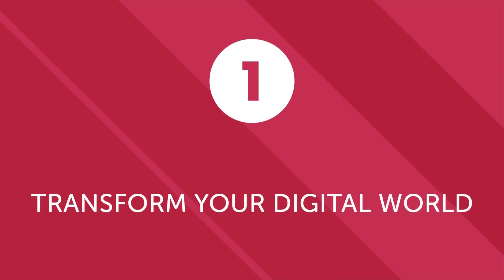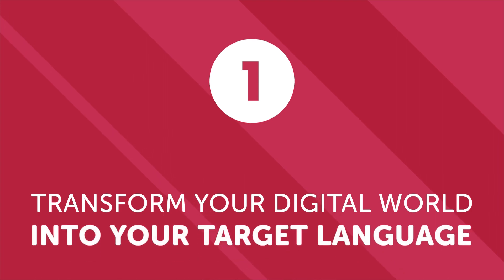Number one: Transform your digital world into your target language. Technology is an indispensable part of modern life. We interact with phones, computers, tablets, and other electronic devices throughout the day. Why not take these interactions and use them to practice your target language? Most devices give you the option of switching the language of the operating system. Switching your phone or laptop interface to your target language won't make you fluent, but it will help you engage with the language in a very practical way multiple times every day. Another way to transform your digital life is to check which sites you use on a daily basis and use them in your target language also.